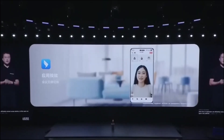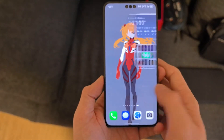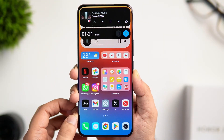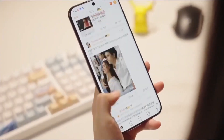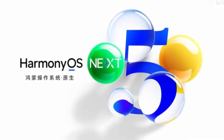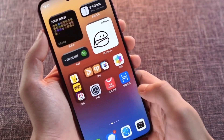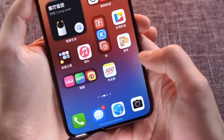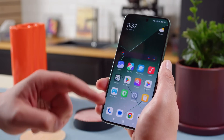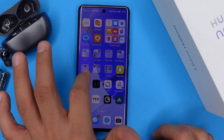Huawei has once again made headlines with its latest HarmonyOS Next update, and this time it's more than just a simple software refresh — it's a complete transformation of the Huawei experience. With the new HarmonyOS Next 5.0.1.2.3 beta update, Huawei is doubling down on its vision of a seamless smart ecosystem, bringing exclusive features, powerful optimizations, and game-changing enhancements that could redefine mobile computing. Some of these features are unlike anything we've seen before.